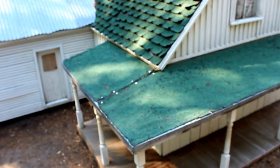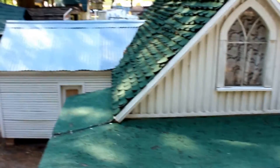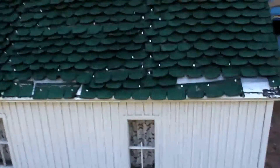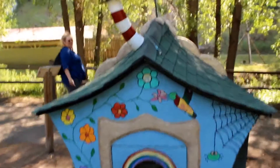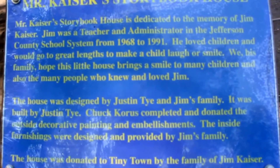Oh look at the saloon - oh my gosh, that's so cool. I like this house a lot. Kind of makes me want to start building stuff. This is the teacher - they dedicated it to a teacher. It almost looks like a Dr. Seuss house - it's Mr. Kaiser's Storybook House, and I believe he was a teacher.